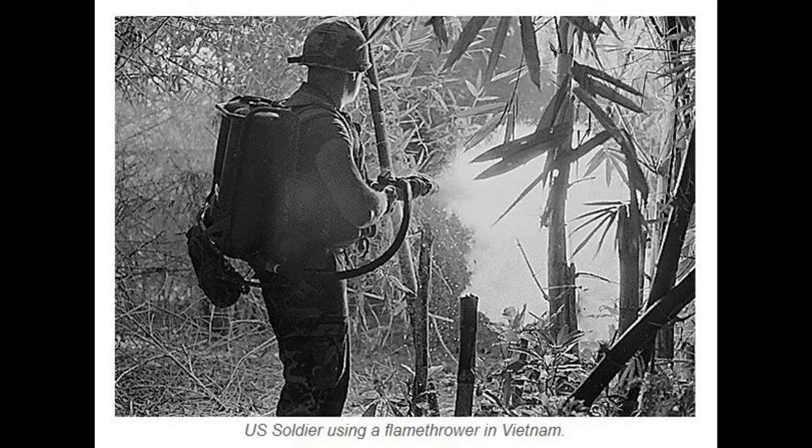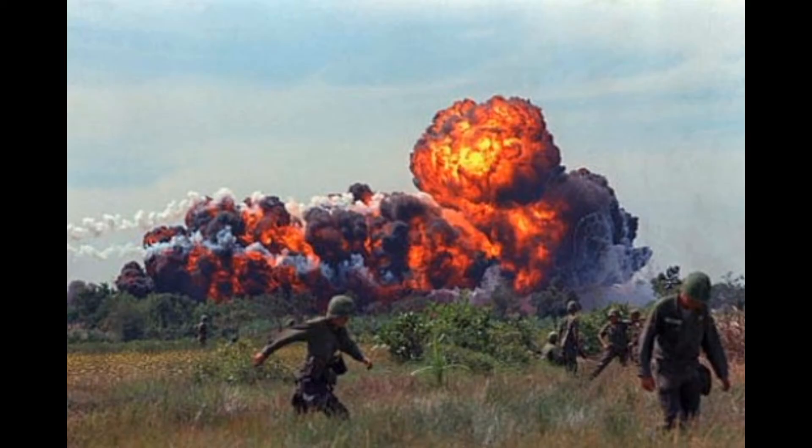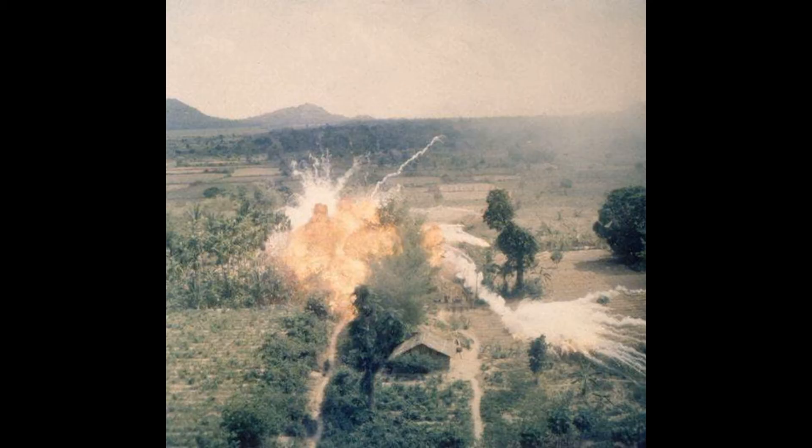A napalm bomb could leave an area of 2,500 square yards engulfed in unquenchable fire. Using napalm bombs dropped by a fast-moving aircraft didn't guarantee much accuracy, resulting in many civilian casualties. One of the most iconic photographs taken during the Vietnam War depicted children fleeing from a napalm strike.